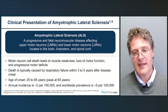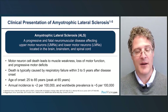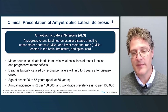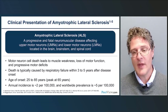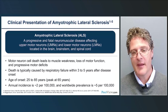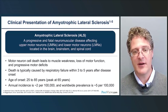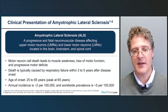Typically, patients with ALS die of respiratory failure and survive three to five years after disease onset, though there is large heterogeneity — some succumb within a year and about 10% live longer than 10 years. The age of onset is highly variable, anywhere from 25 to 85 or older, with a peak at about 65 years and an average around 55. The annual incidence is about 2 per 100,000 and worldwide prevalence is around 5 per 100,000.